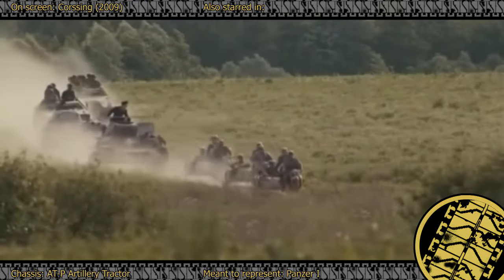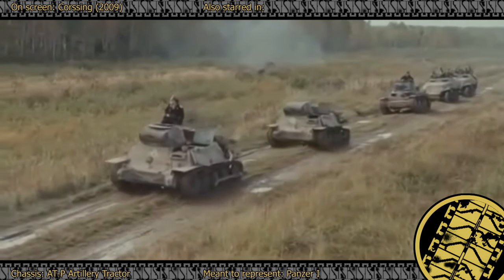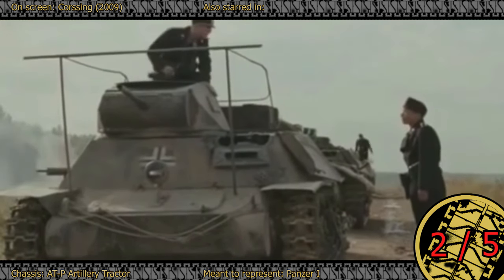Somewhat surprisingly, there aren't a lot of mockups for this tank. One possible explanation could be their diminutive size, making the conversion from other tracked vehicles more difficult. Or perhaps they simply got overshadowed by more formidable tanks from the same era. The 2009 Russian movie Crossing features a number of what can best be described as prop Panzer Is. These replicas appear to be constructed using modified ATP chassis, complete with dummy turrets and, inexplicably, cannons. Not the most elegant work, but I appreciate their inclusion in the film. 2 out of 5.